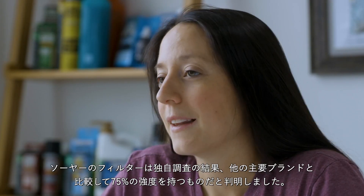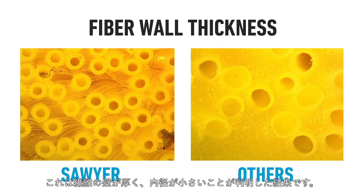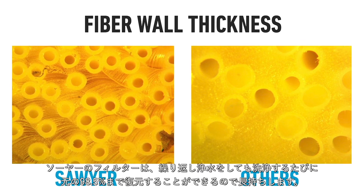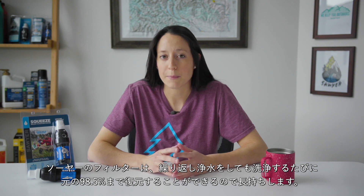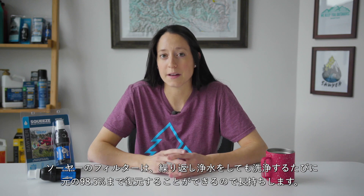Sawyer filters were independently tested amongst other major brands and found to be 75% stronger. This is due to the thicker fiber walls and the smaller inner diameter of the fibers. This is why Sawyer filters last so long — they can be continually cleaned with forceful back washing and restored up to 98.5% of their original flow rate each time you clean them.